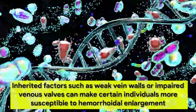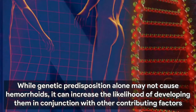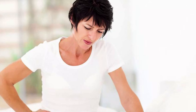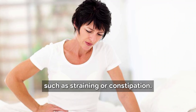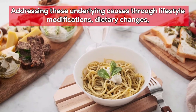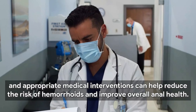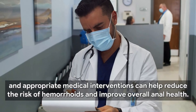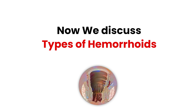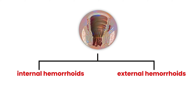Some individuals may have a genetic predisposition to developing hemorrhoids. Inherited factors such as weak vein walls or impaired venous valves can make certain individuals more susceptible to hemorrhoidal enlargement. While genetic predisposition alone may not cause hemorrhoids, it can increase the likelihood of developing them in conjunction with other contributing factors such as straining or constipation. Addressing these underlying causes through lifestyle modifications, dietary changes, and appropriate medical interventions can help reduce the risk of hemorrhoids and improve overall anal health.